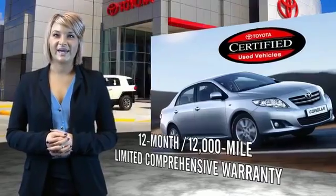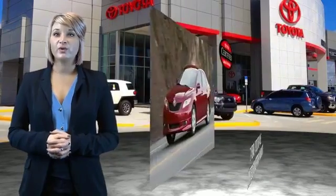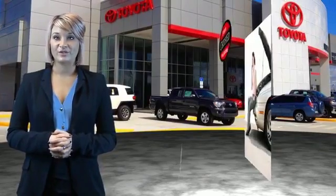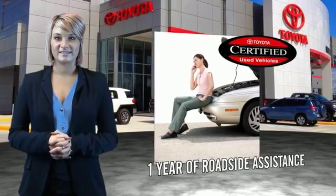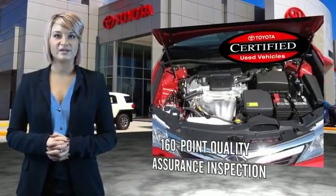Along with industry-leading heritage comes another advantage: an exceptional coverage policy including a 12-month, 12,000-mile limited comprehensive warranty and a seven-year, 100,000-mile limited powertrain warranty, plus one full year of roadside assistance. All of our certified vehicles have gone through a vigorous 160-point quality assurance inspection.